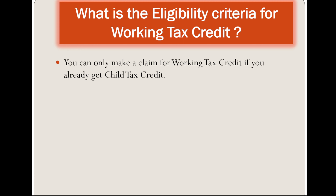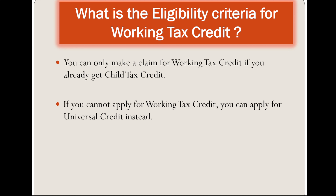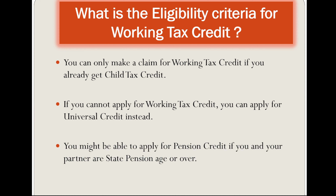You can only make a claim for Working Tax Credit if you already get Child Tax Credit. If you cannot apply for Working Tax Credit, you can apply for Universal Credit instead. You might be able to apply for Pension Credit if you and your partner are State Pension age or over.